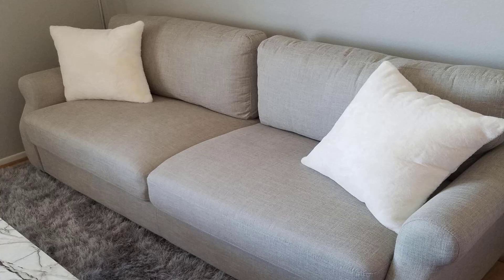What Amazon's customers say: Amazon customers say, "I'm extremely happy with this couch. I was looking for something—"